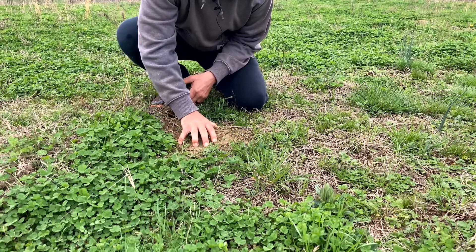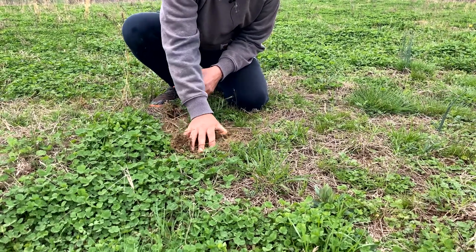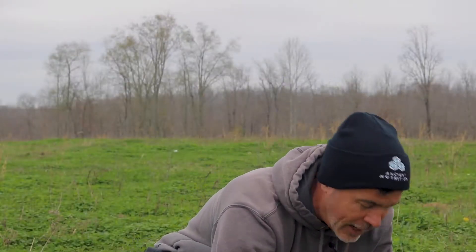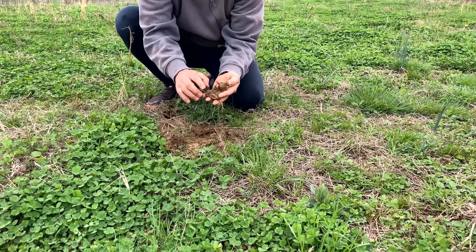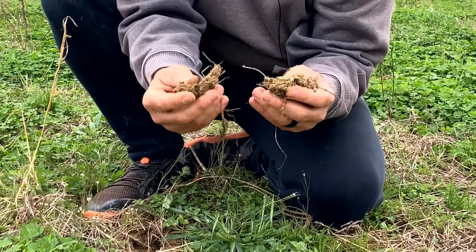I can go in with my thumb and fingers — that's not normal here in Tennessee. Those of you that are from Tennessee know it's usually like solid rock when you're pounding into it, with rocks coming out as well. But here I'm able just to pull clumps of this out and it's real airy. You can see all the roots. It's not bound together. All of this is a great sign for this year's growing season.